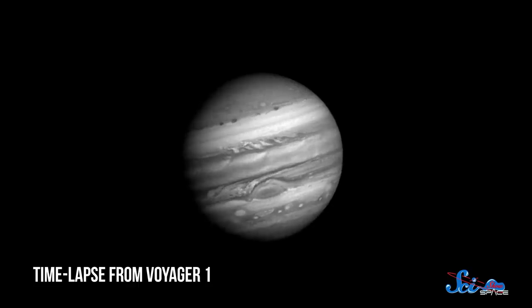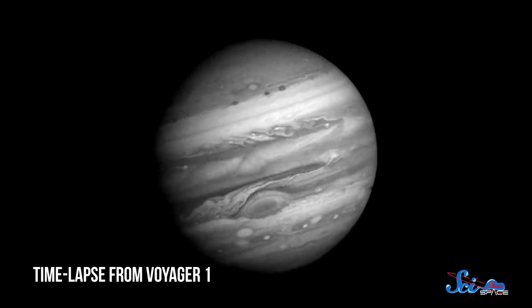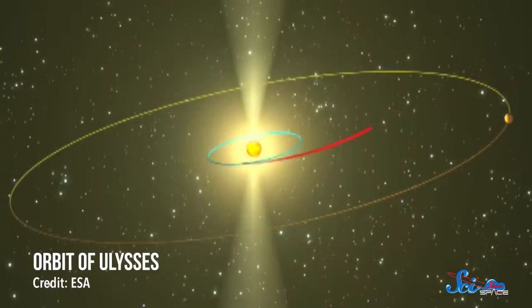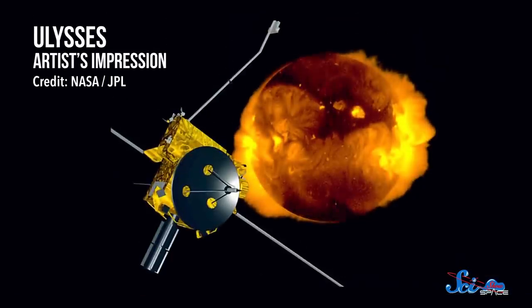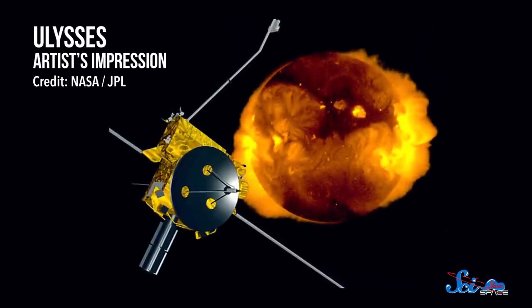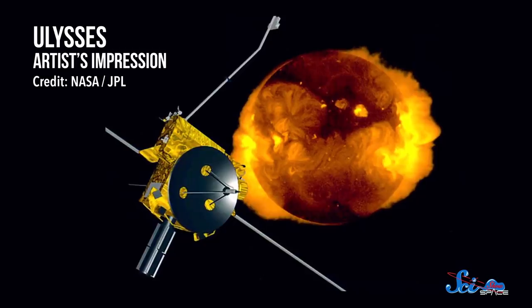After leaving Earth, Ulysses went to Jupiter, which, as the most massive planet, can impart a huge amount of acceleration to anything that gets close enough. It flew up over Jupiter's poles, then let the planet's gravity sweep it over and back under itself. That got Ulysses going perpendicular to the ecliptic and flying back toward the point where it started, essentially going backward. Then it started its big loop around the Sun. Getting Ulysses out of that plane allowed it to study the Sun from a different angle, including its magnetosphere, composition, and solar winds.